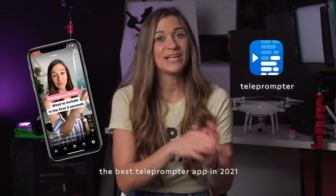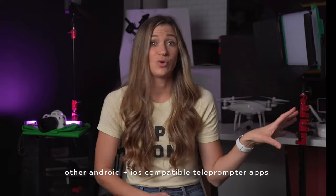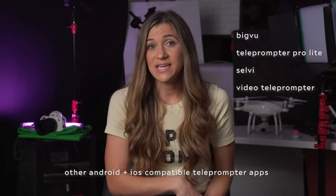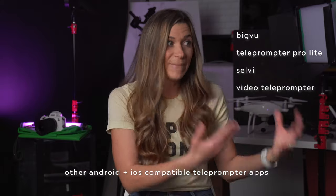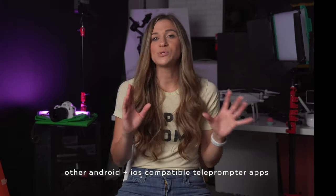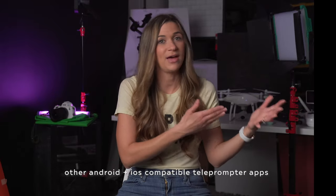I recommend it to all of my friends and all of my clients. If you don't have an iPhone and you're living that Android life, check out one of these prompter apps here. You can apply the same tips I'm sharing in this video to make better videos with a prompter app. All of the apps work pretty similarly — just use the information in this video and apply it to the app of your choice.